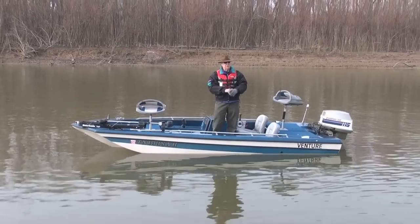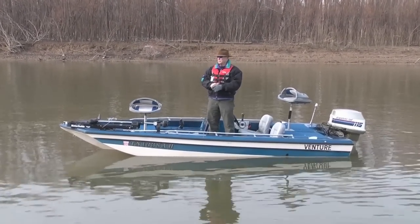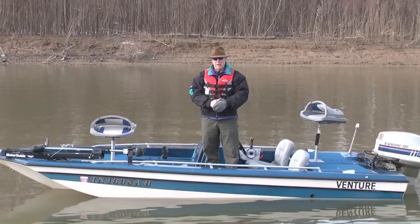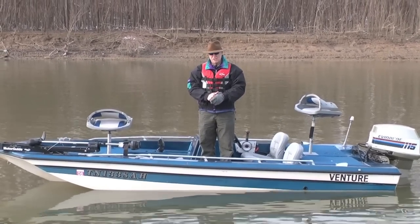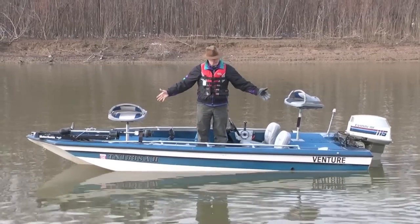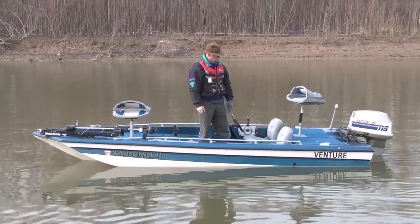Hi, it's Cooper from the Memphis Boat Center on a 30-degree day on the Mississippi River. We're showing you a little Venture 1550 Bass Boat. This is a 1977 model, a normal little bass boat. I can't believe it's in this good a shape for being this old.